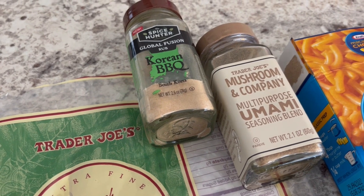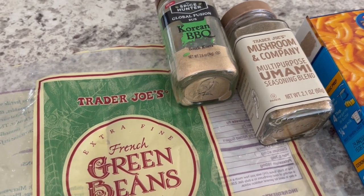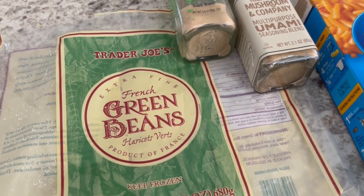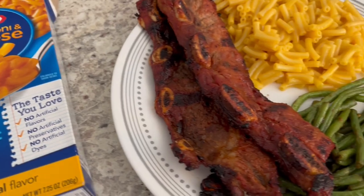I seasoned the green beans with Korean barbecue seasoning and mushroom seasoning from Trader Joe's, and sautéed them in a little bit of grapeseed oil. So this is what we are having for dinner tonight.